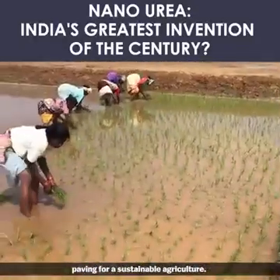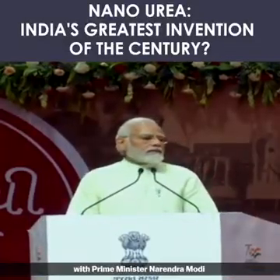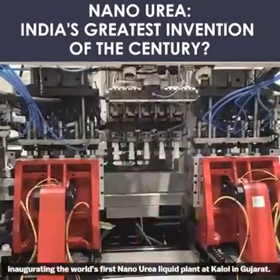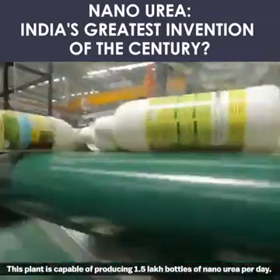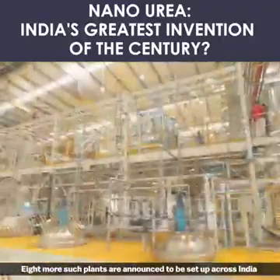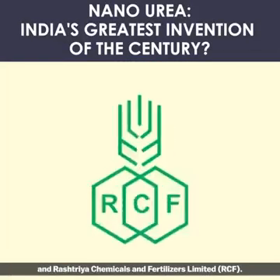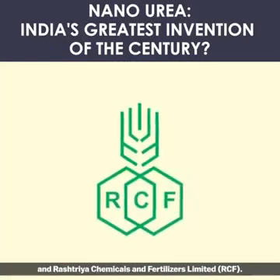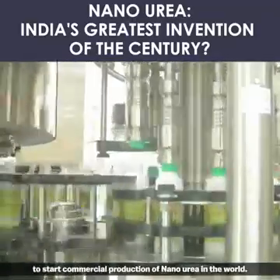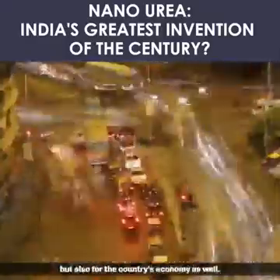So nano urea is a win-win for both the farmer and the soil, paving the way for sustainable agriculture. Large-scale production of nano urea has commenced, with Prime Minister Narendra Modi inaugurating the world's first nano urea liquid plant at Kalol in Gujarat. This plant is capable of producing 1.5 lakh bottles of nano urea per day. Eight more such plants are announced to be set up across India in partnership with National Fertilizers Limited and Rashtriya Chemicals and Fertilizers Limited. With this, India has become the first country to start commercial production of nano urea in the world.